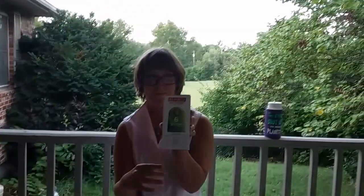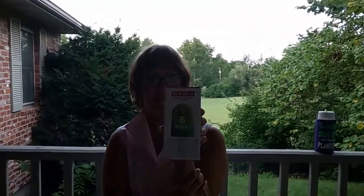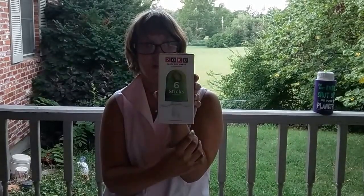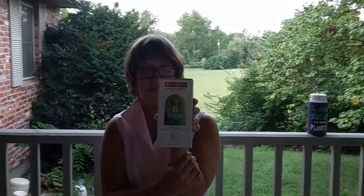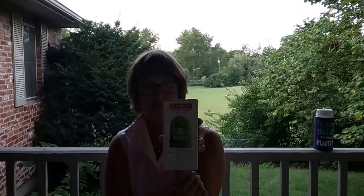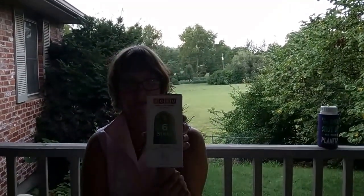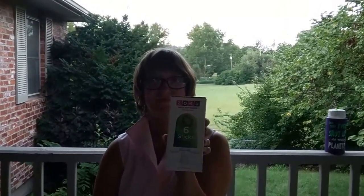This was one of those popsicle deals — we've sold a couple of those before, the Zoku things. I got a whole bunch of them at Salvation Army, all of them for like $2.99, and they usually sell for like $15 to $20 bucks.